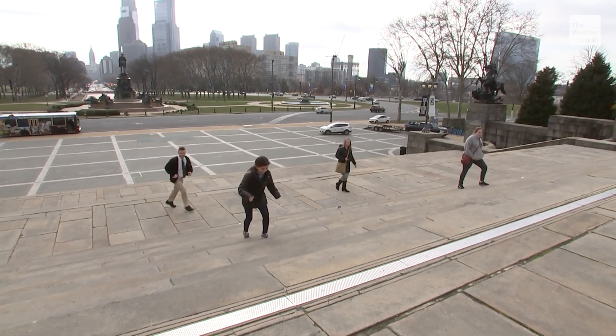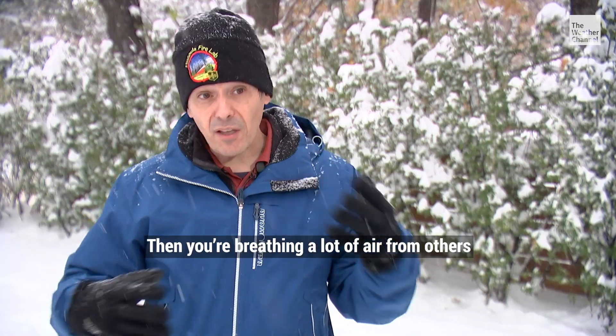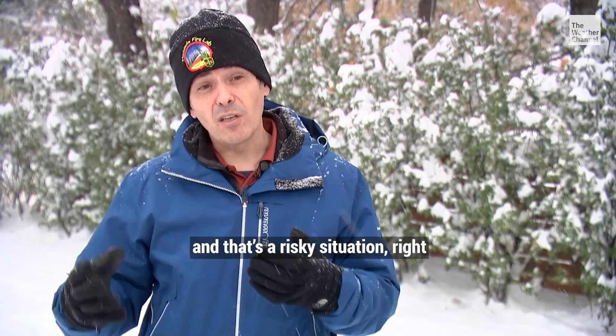Outdoors with social distance, it's pretty safe. But once it gets too cold and you go indoors, then you're breathing a lot of air from others. And that's the risky situation.